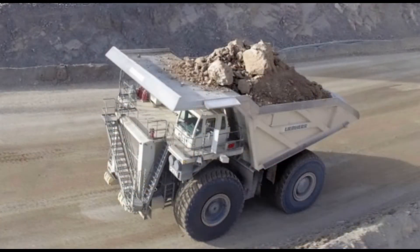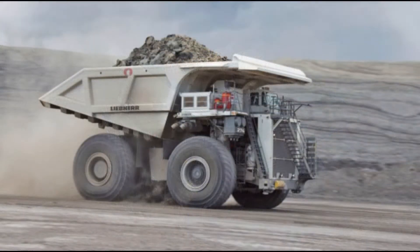Operators and technicians can expect to experience first-class comfort and safety while driving and servicing this truck. A wide range of options are available, not only providing maximum productivity even in the harshest conditions, but also catering to the evolving requirements of customers and mine sites.